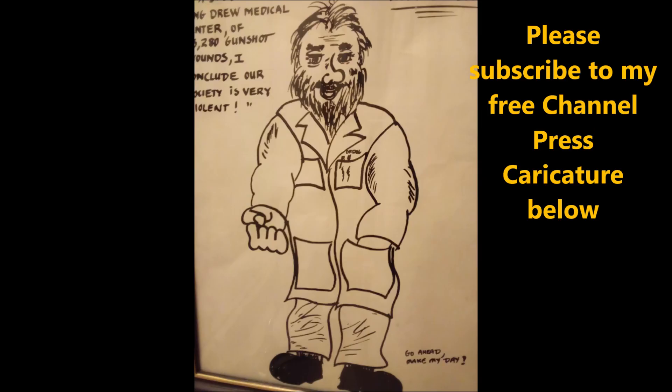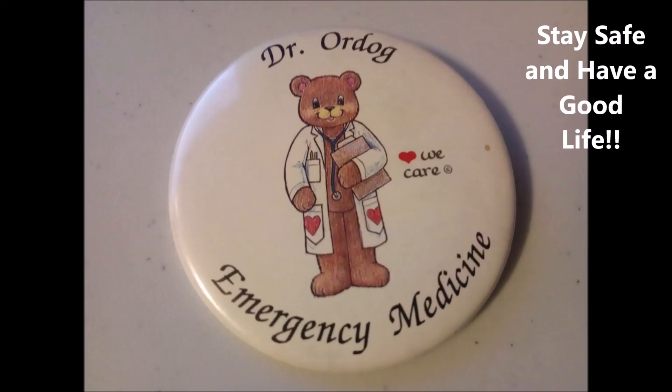Please subscribe to my free channel and press the small caricature below. Please stay safe and have a good life. Over and out.